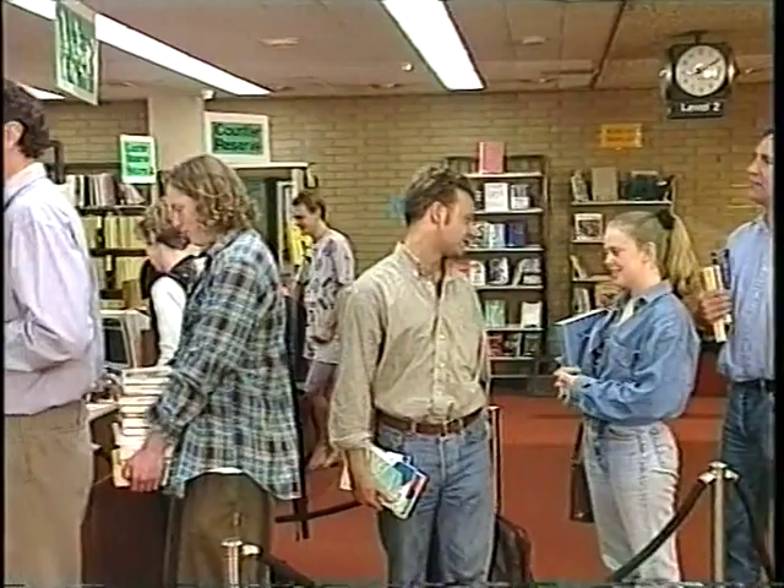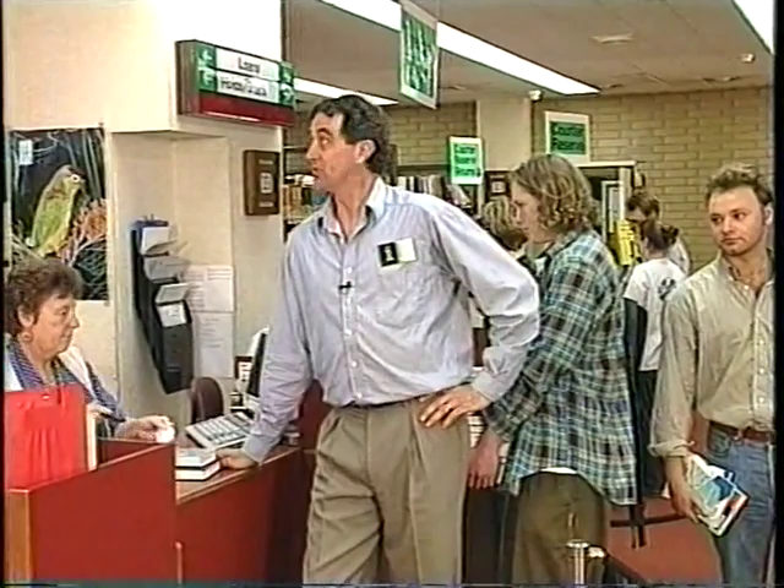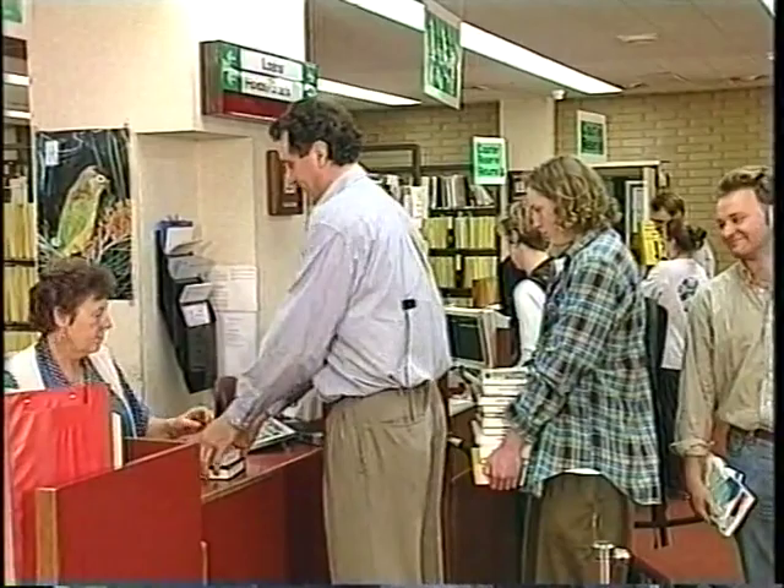Your student card also doubles as your library card. You'll need it in order to borrow books here at the circulation desk on level two. There's no limit to the number of books you can borrow, and the loans are for two weeks.